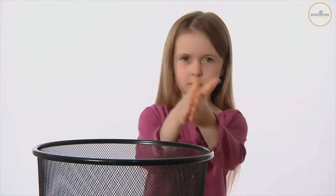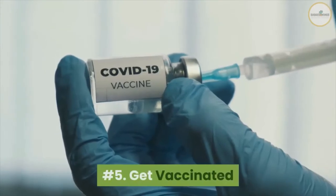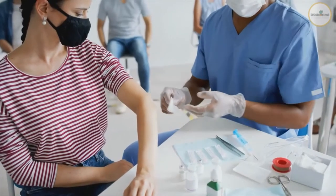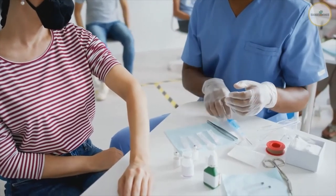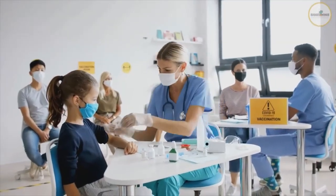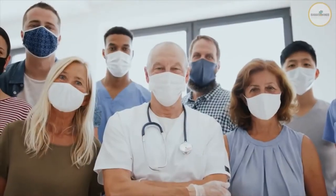Number five: get vaccinated. You should get a COVID-19 vaccine when it is available to you. Once you are fully vaccinated, you may be able to start doing some things that you had stopped doing because of the pandemic.